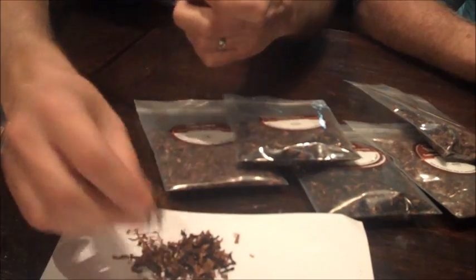And you know, matter of fact, I'm going to pack up my pipe with the Balkan's Best I just poured out right here. I'm going to give this one a try.